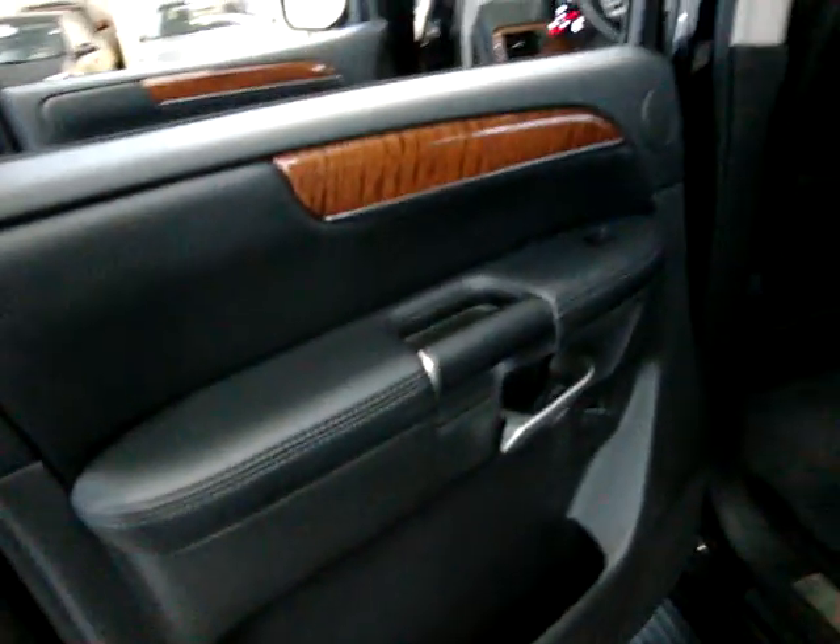Bucket seats in the middle — so you've got two in the front, two in the middle, and three in the back, making a total of seven passengers for this car. Child lock — you flick the switch over there and that disables the inside door handle so the kids cannot open it from the inside; you have to release it from the outside.